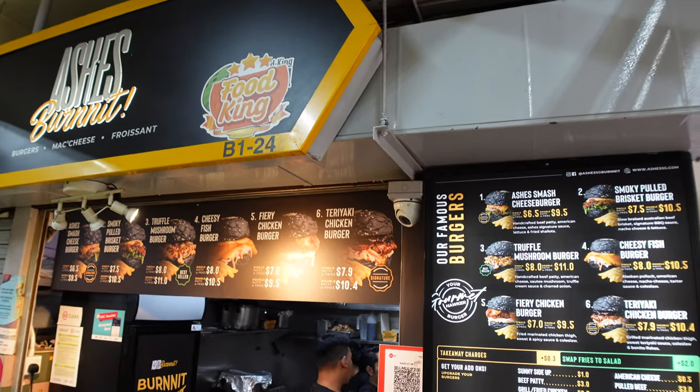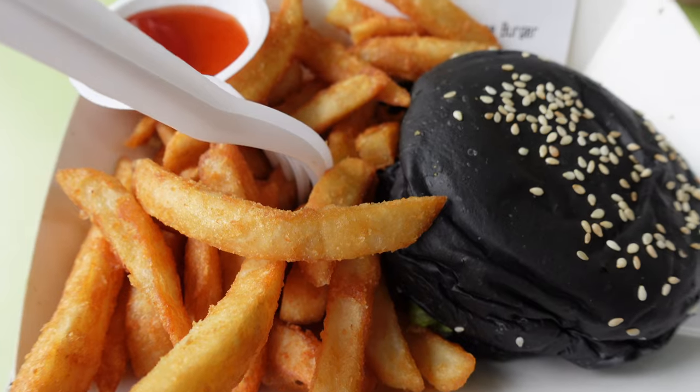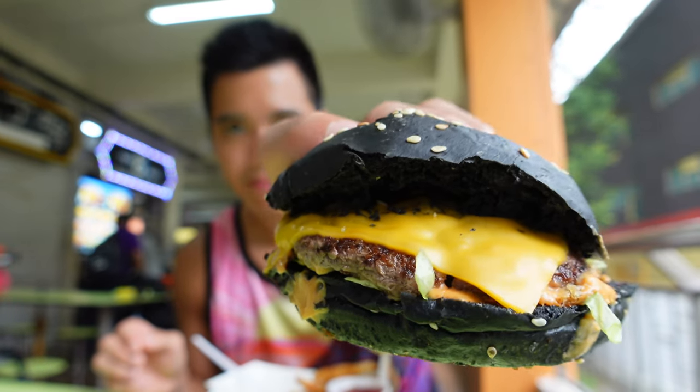One of our last dishes today will be Ash's Burn It Burger, which is a halal burger with black charcoal buns. As the stall is quite frequently visited, they are continuously frying new batches of thick cut fries, so whenever you order you will actually get hot and nice crispy fries. Let's give this burger a try. This is a single smashed cheeseburger — the patty is very juicy, with a very nice sauce, cheese and fried shallots. A very decent burger at a good price. Can try!